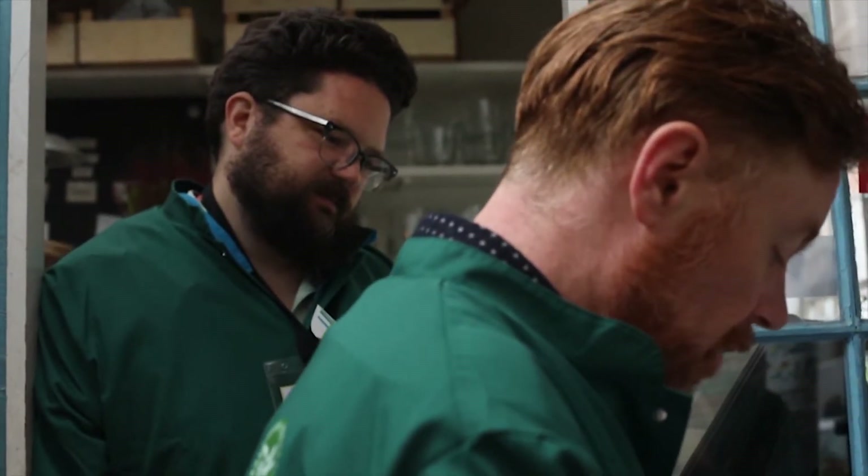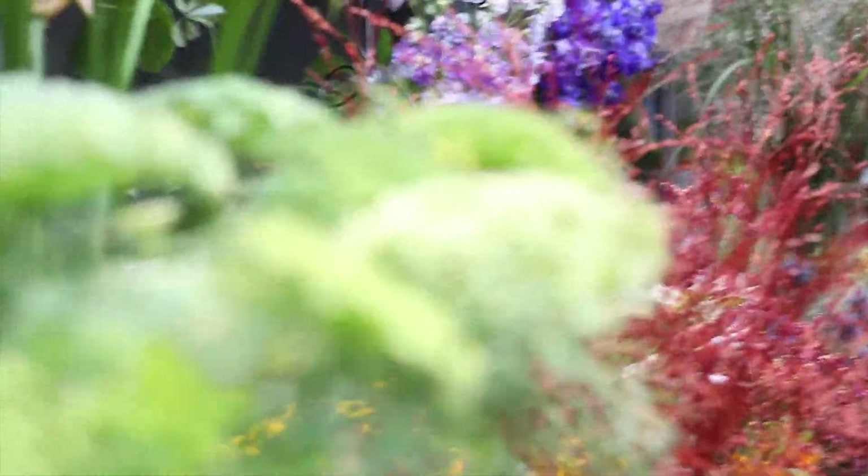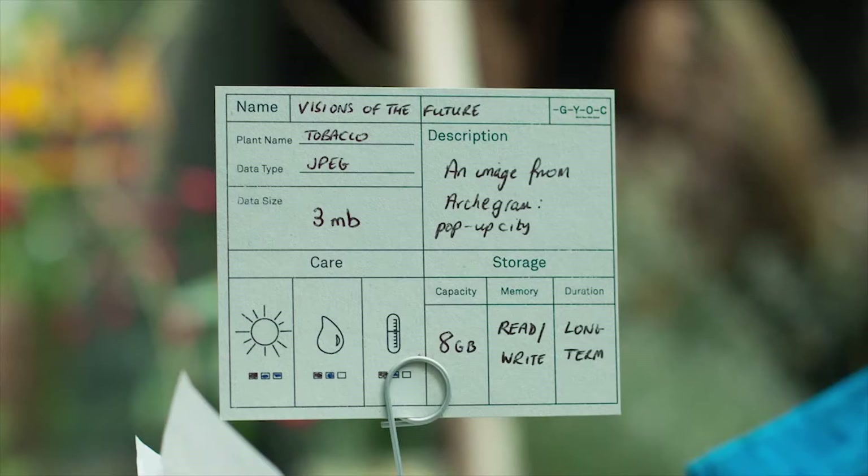Next, a data florist advised clients on how to care for their plant to ensure their data would bloom and grow. We created a data center card that lived with the plant, providing key information and care instructions.